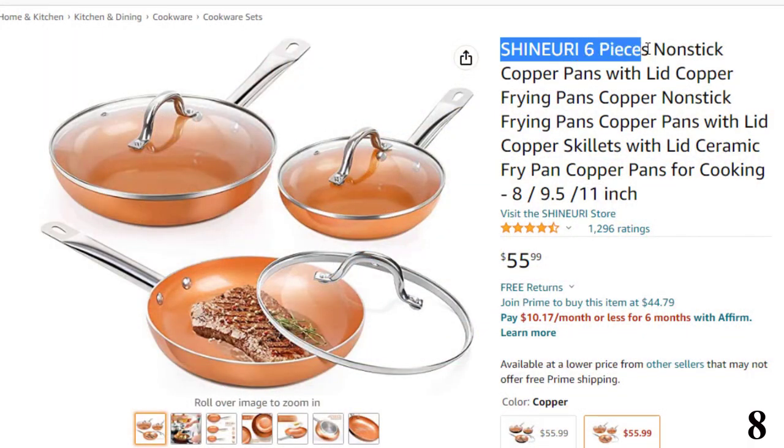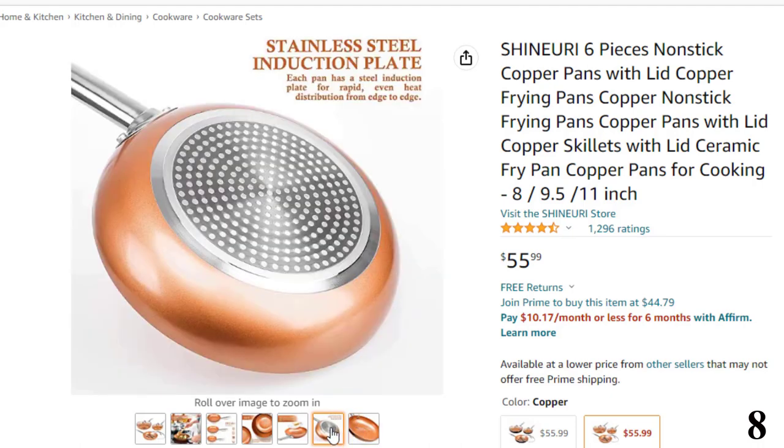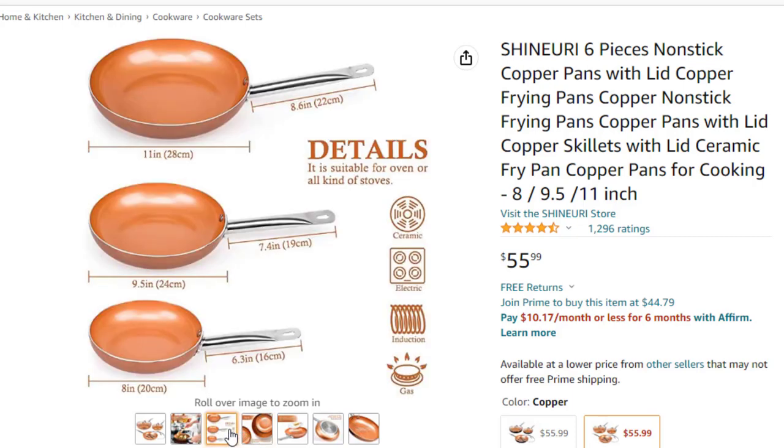Number 8: Shinuri 6-Piece Non-Stick. Now you can get it at around $56. Made of non-stick coating copper infused with ceramic and titanium, the premium non-stick interior and exterior coating prevents food from sticking on the pan and makes cleanup a breeze. The pan is oven safe up to 550 degrees Fahrenheit, and the lid is oven safe up to 350 degrees Fahrenheit. Dishwasher safe and multi-use — perfect for frying, steaming, baking, and roasting, whether alone or at a party with friends.